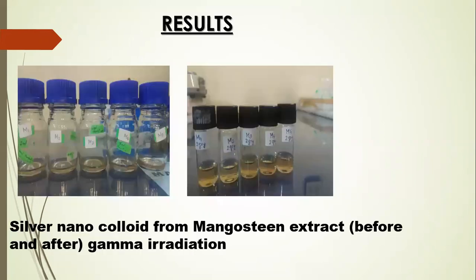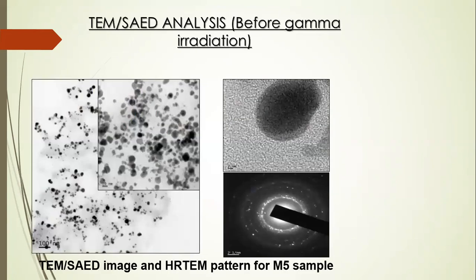Now let's look at the results. The images on the screen show on the left side the sample before gamma irradiation and on the right side the nanoparticles after gamma irradiation. From the TEM analysis, we can see that the nanoparticles are of agglomerated nanoclusters form. From HR-TEM, the nanoparticles are spherical in shape, and the ring-like diffraction pattern of SAED indicates that the nanoparticles are FCC crystal structures.